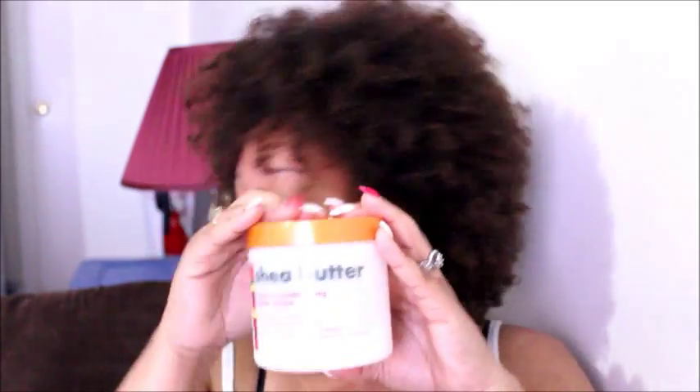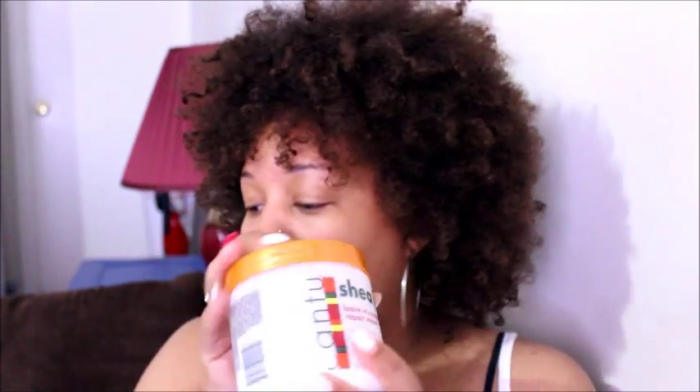I rake it through and my curls are looking great. I got this at Walmart — it was around $5 and some change. It's not all that expensive; it's affordable. So yeah, also a great product.